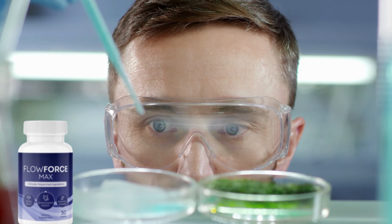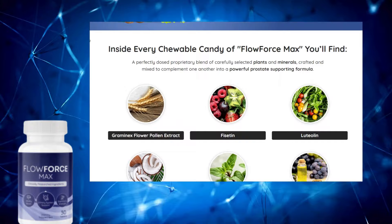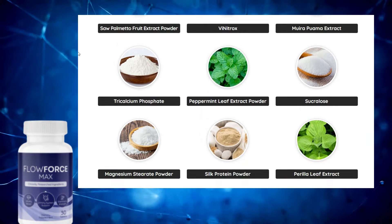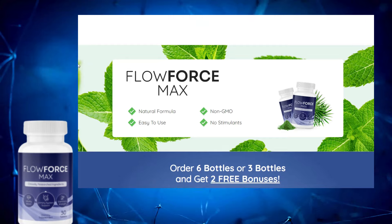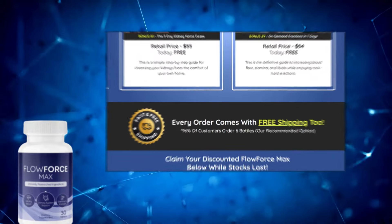Flowforce Max is a supplement unlike anything you've ever tried before. It's the only chewable candy that contains natural and effective 18 ingredients that act in perfect synergy to keep your prostate healthy. With a blend of carefully selected plants and minerals like Graminix Flower Pollen Extract, Physatin, Monoloren, and Grape Seed Extract,